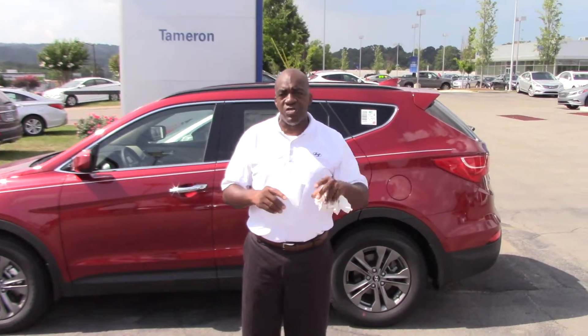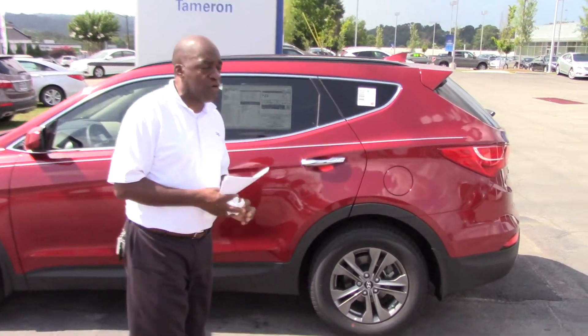You inquired about a Serrano Red Santa Fe — this vehicle is very close to that. I do have the other vehicles here and it's available, so I want you to come in and see that vehicle.